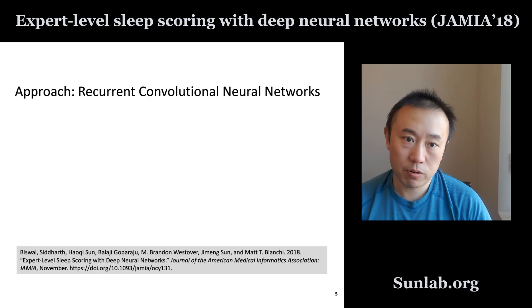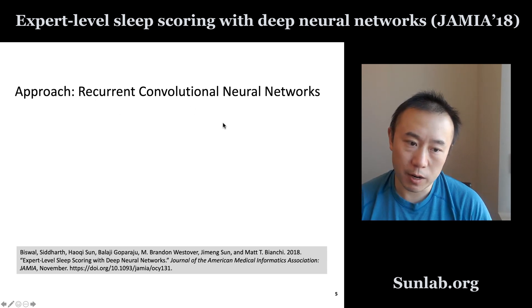The approach is actually quite standard — a combination of a recurrent neural network and a convolutional neural network, combined together into a recurrent convolutional neural network. Let me explain this entire pipeline.